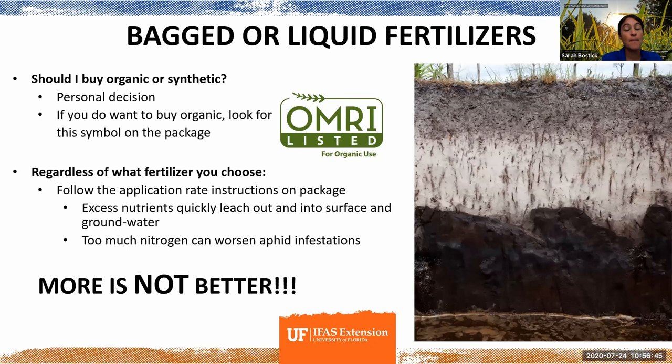Many school gardens around the state tend towards encouraging or requiring that products going into their school gardens are organic or labeled for organic use. If you need to buy products listed for use in organic systems, look for the OMRI label — 'OMRI Listed for Organic Use.' OMRI stands for the Organic Material Review Institute and is the number one, most commonly used independent reviewer giving something the stamp of approval for use in organic systems. Just the word 'organic' on a product does not make it actually an organic product.